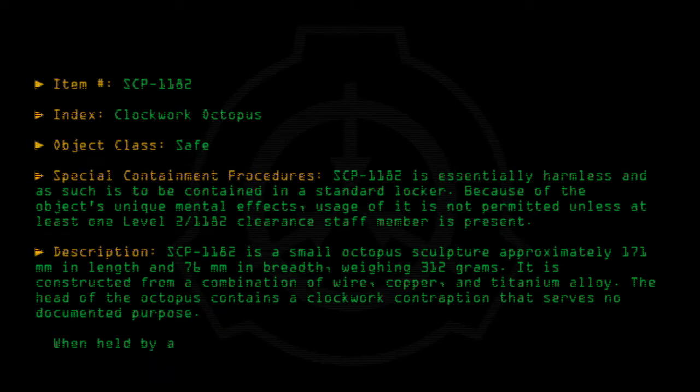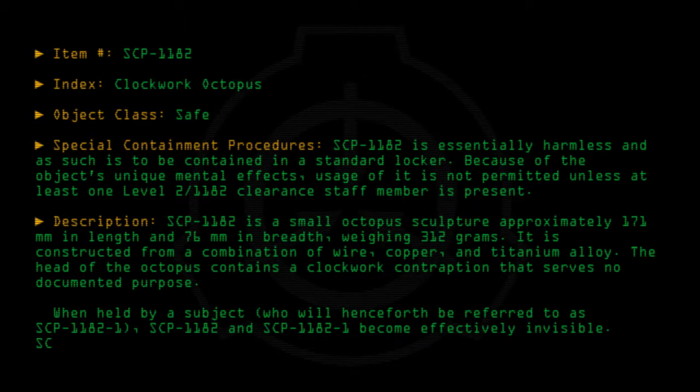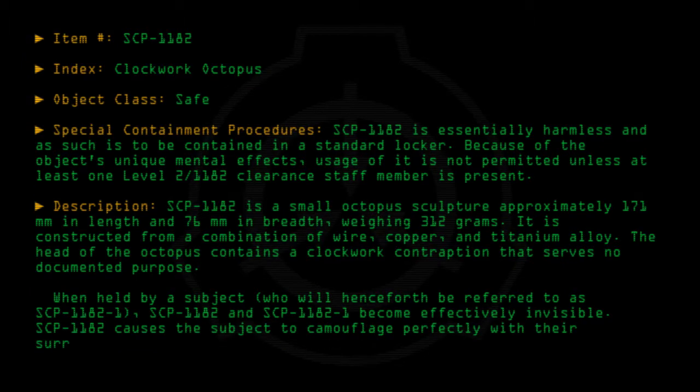When held by a subject, who will henceforth be referred to as SCP-1182-1, SCP-1182 and SCP-1182-1 become effectively invisible. SCP-1182 causes the subject to camouflage perfectly with their surroundings.